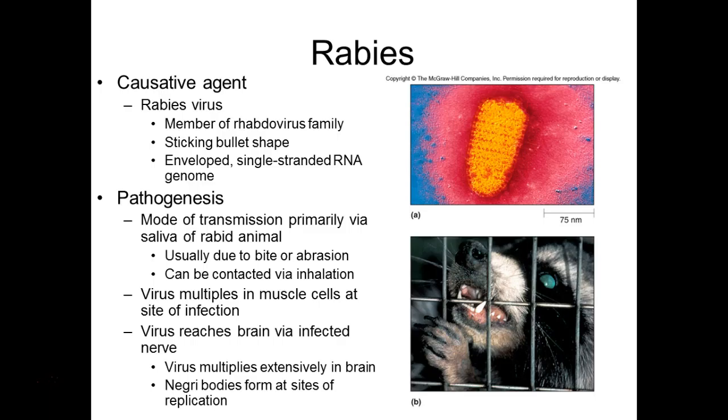When the rabies virus multiplies in brain cells, it forms aggregates called Negri bodies — N-E-G-R-I. This is one of the ways pathologists identify this virus: they take brain tissue samples, stain them, and look under the microscope for these unique inclusion bodies that form inside cells. It's actually kind of cool.